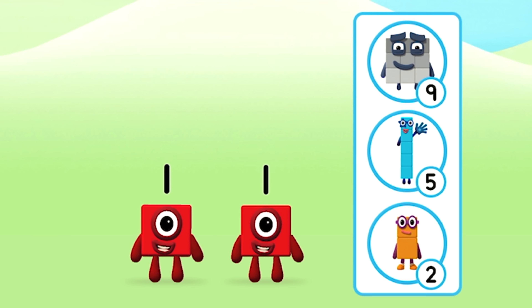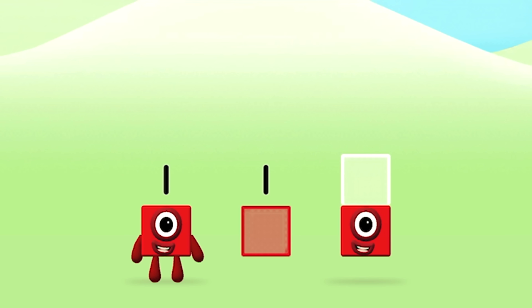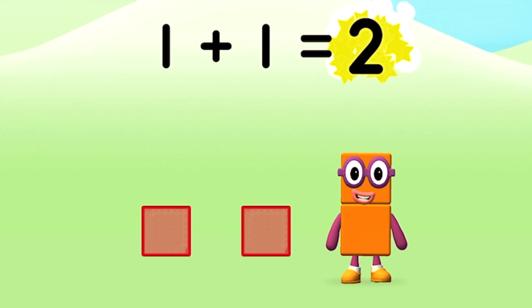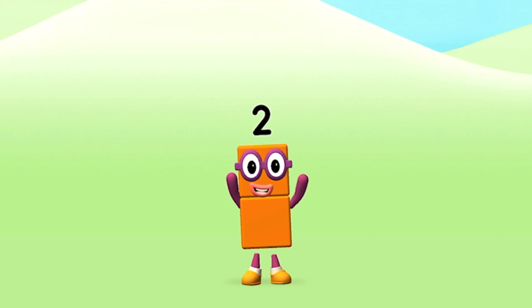Which number block do you think adding 1 and 1 will equal? Well done! You were right! Now add the number blocks together. 1 plus 1 equals 2. Amazing! You made number block 2!